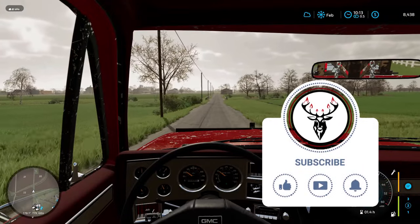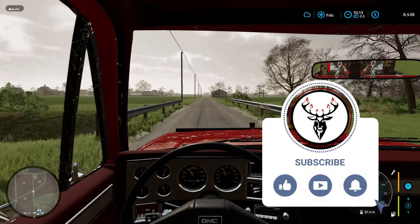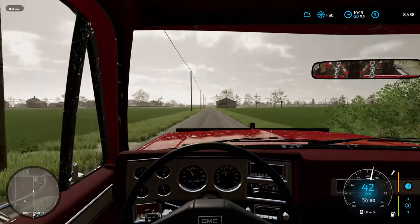If you guys like content like this and would like to see more, be sure to smash that like button and subscribe down below. We are on the race to 100,000 public subscribers by the end of this year.